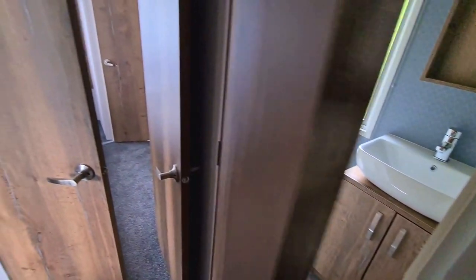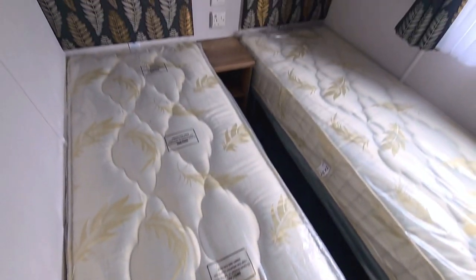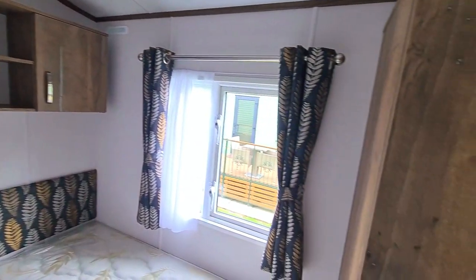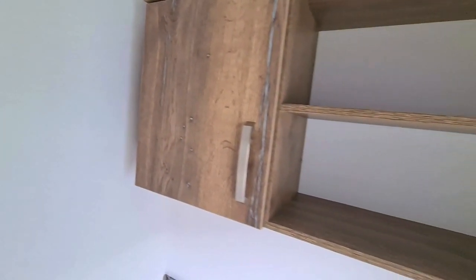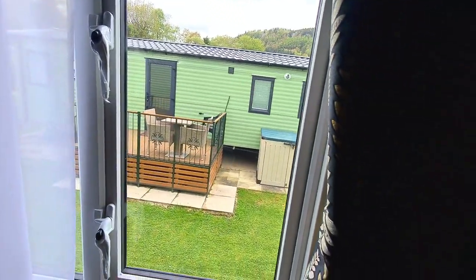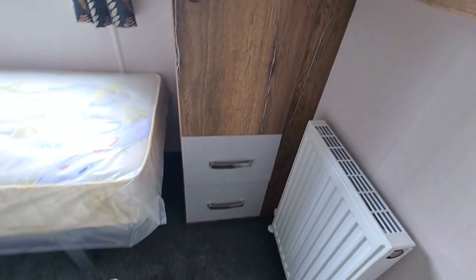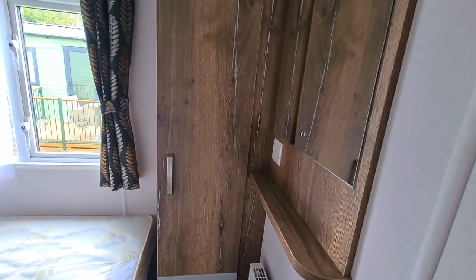We head back into the next room to the left, which is the twin bedroom. There are some beautiful natural leaf patterns on the soft furnishings — perfect for the countryside setting we're currently in. We've got storage at the top, shelving, a wardrobe with drawers at the bottom, and a mirror and shelf at the back of the room.